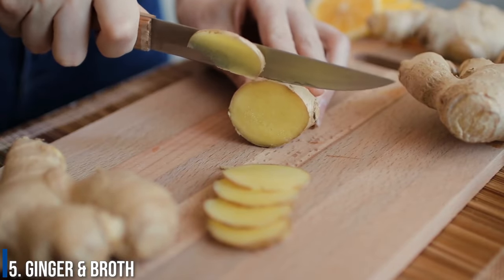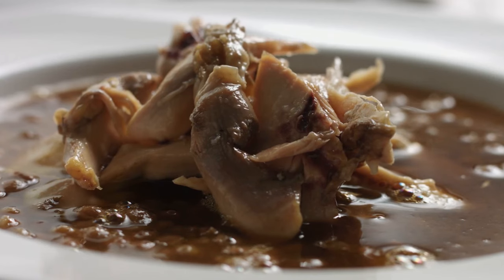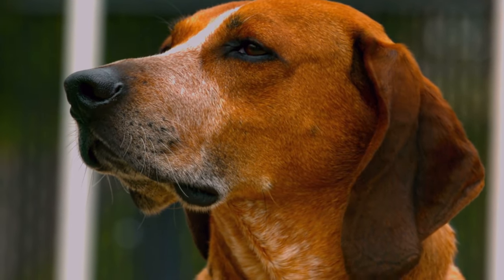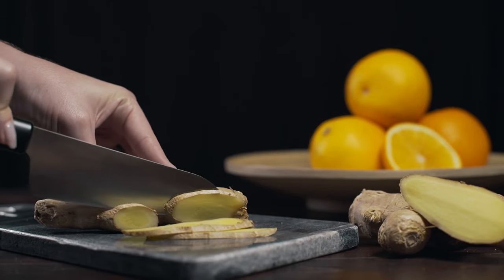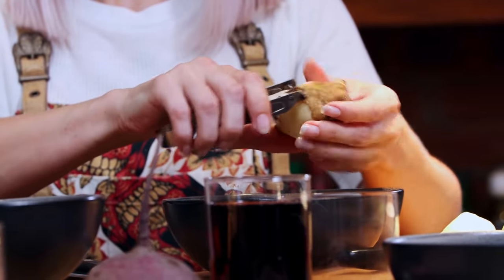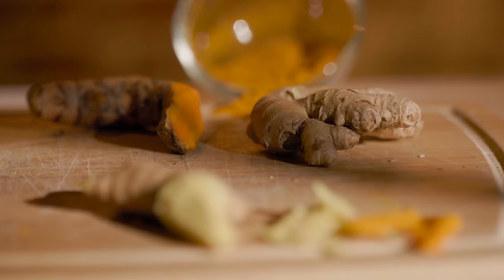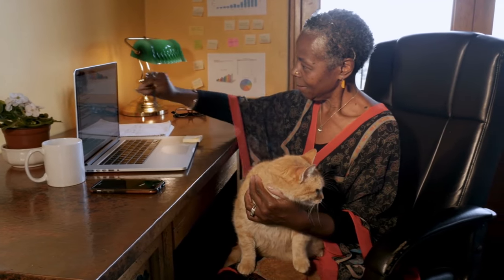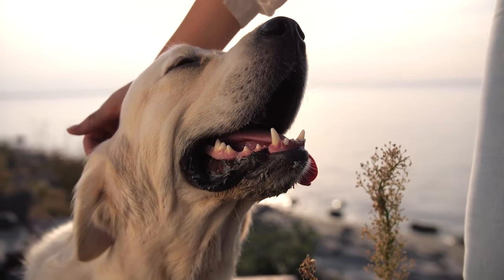Number 5: Ginger and broth. A quarter teaspoon of ginger, coupled with a half cup of chicken or beef broth, can work wonders for alleviating your pup's constipation. Dogs Naturally magazine declares ginger as safe for dogs to eat, describing how it can offer many health benefits from digestive relief to heartworm and cancer prevention. A quick internet search will also yield many broths created specifically for dogs, as they contain a variety of nutrients that benefit your pet.